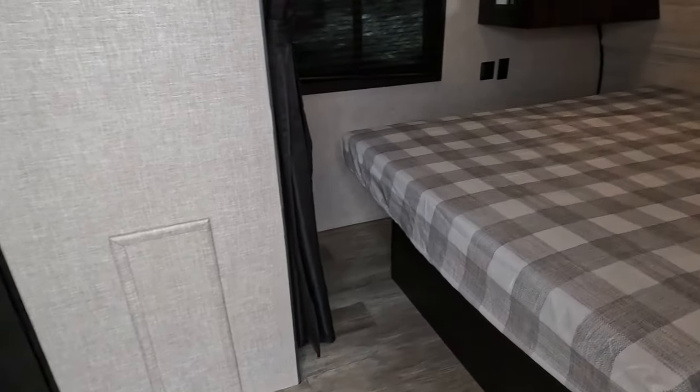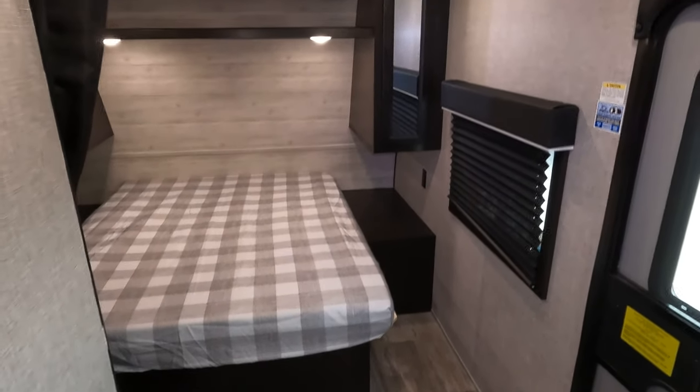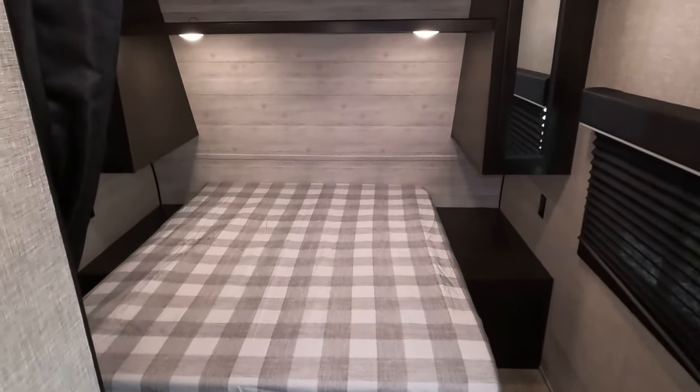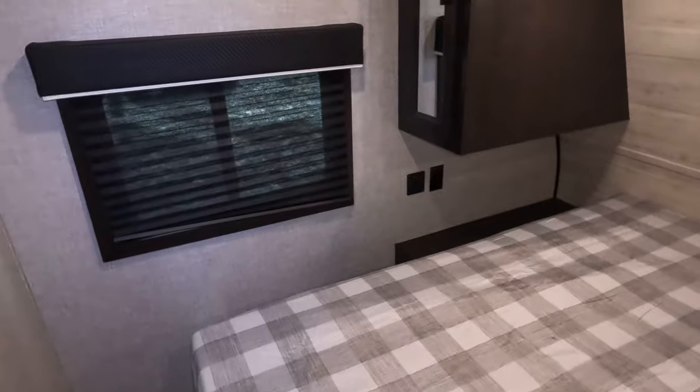Just looking forward, you've got your main bed — we'll call this a north-south bed, walk-around, island, or peninsula, however you want to say it. The important part is you can walk around it. There's another television mount here for the bedroom.